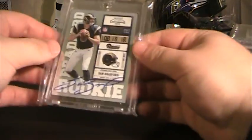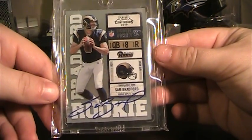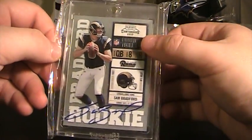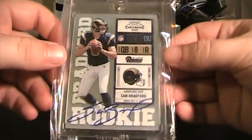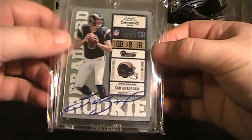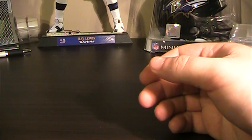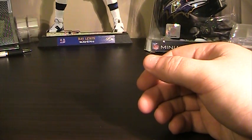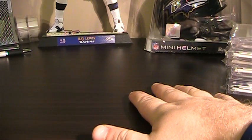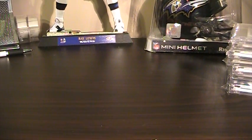Probably one of the better cards I have available right now is this Sam Bradford on-card Playoff Contenders Rookie Ticket Auto. That's not numbered, but it is short printed because it's the on-card version. Thanks for hanging in there guys, I know that was a long video. If you see anything, let me know — I prefer PMs, and I prefer to trade for Ravens cards. Thanks for watching.